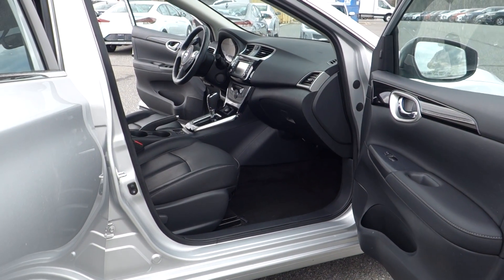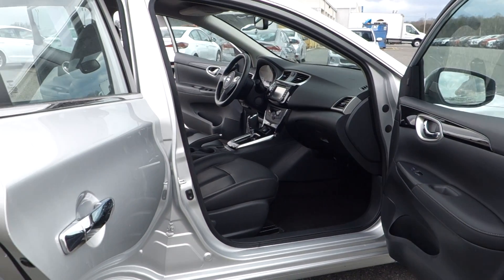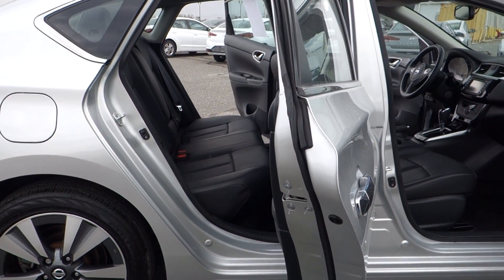Folks, this vehicle is in cherry-picked condition, and let me tell you, it's also sold to you with the balance and protection of the remaining factory warranty.